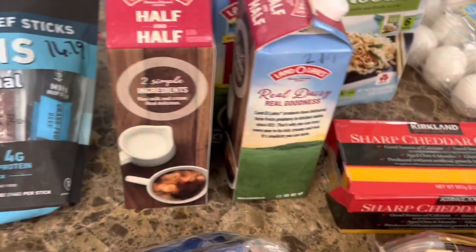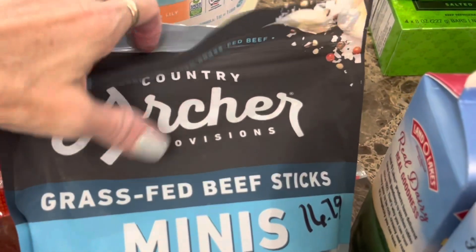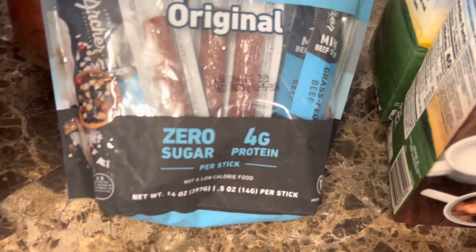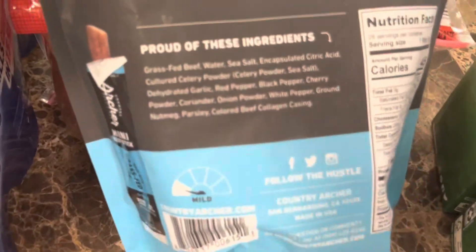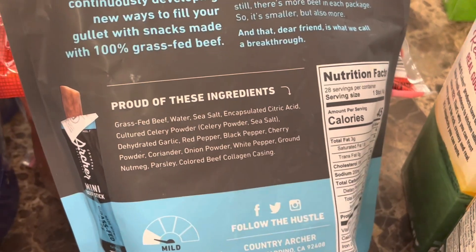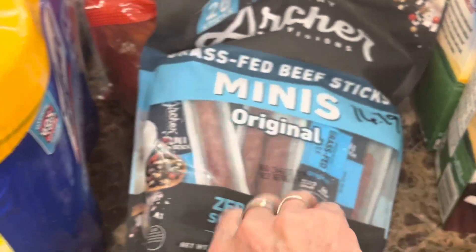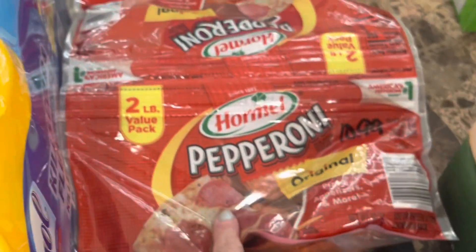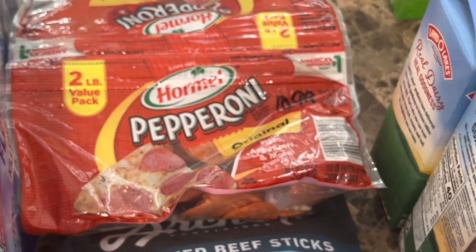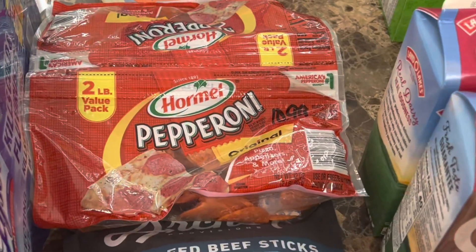I tried something new for Andy — these are Country Archer Provisions grass-fed beef stick minis, zero sugar, four grams of protein per stick. The ingredients look really good: grass-fed beef is the first ingredient, then a bunch of seasonings. He already got into them — had one on the way home and said he really liked it. I also got some pepperoni, a two-pack so it's a pound each. You can cut it and freeze one — it handles very well in the freezer. That was $10.99, a good deal.